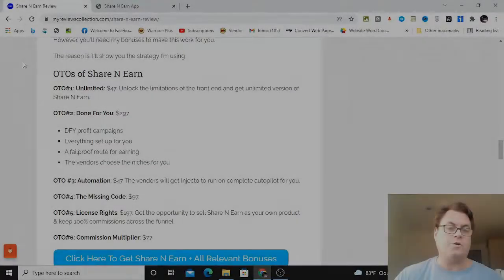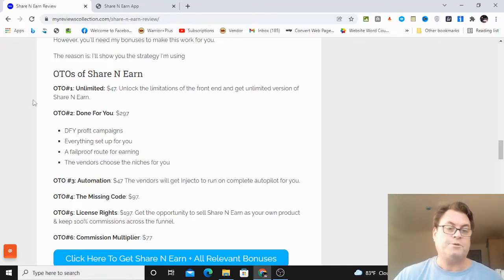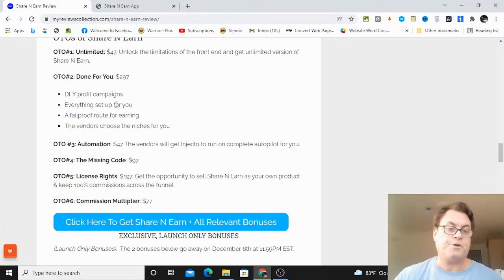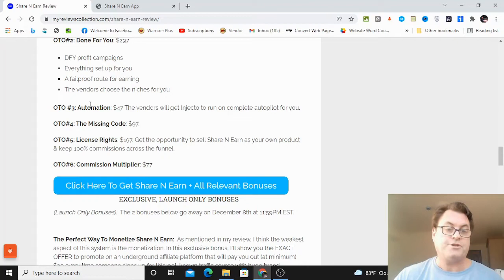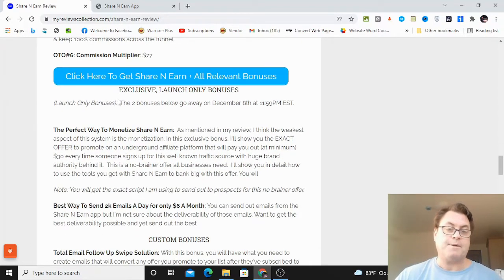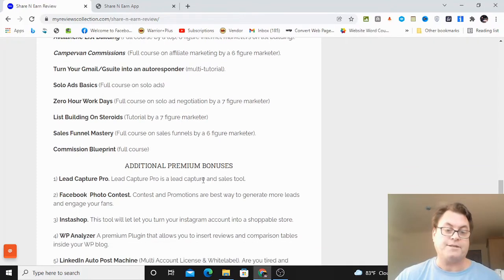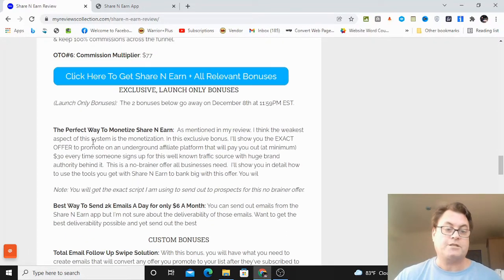As for the OTOs of Share and Earn: OTO number one is Unlimited, which unlocks the limitations of the front end — I'd encourage anyone who wants more sending power and the ability to get more leads to grab this. OTO number two is Done For You — you get done-for-you campaigns, everything set up, a fail-proof route for earning, and the vendors choose the niches for you. OTO number three is Automation. OTO number four is The Missing Code. OTO number five is License Rights — you can sell Share and Earn as your own product and keep 100% across the entire funnel. OTO number six is Commission Multiplier.